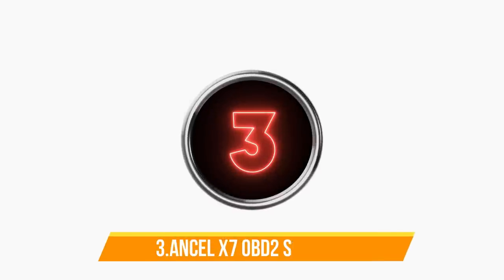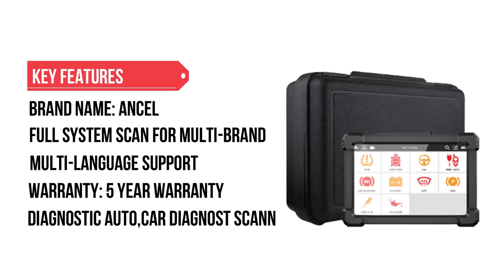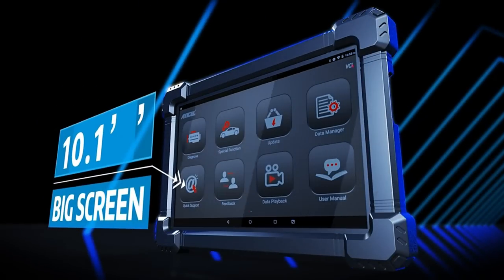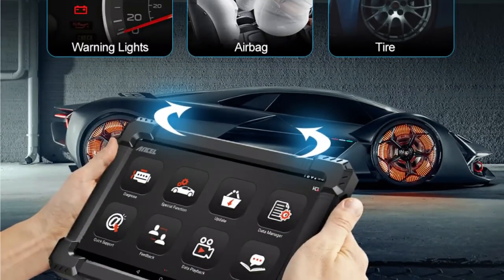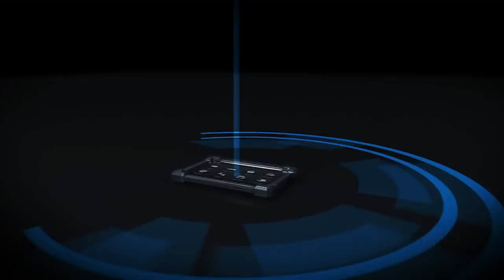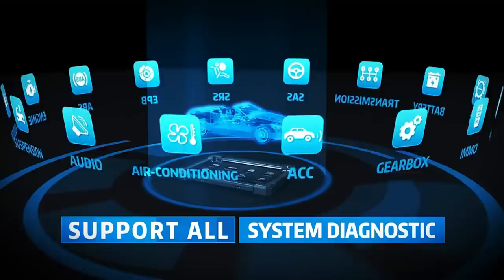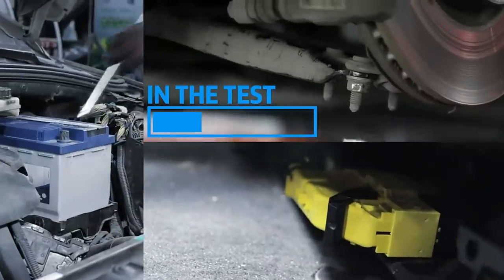Number 3: Ancel X7 Bluetooth OBD2 Scanner. The Ancel X7 Bluetooth OBD2 Scanner comes with full system plus 10 reset services to solve 98% of problems for your car. The diagnostics application enables a data link to the electronic control system of the test vehicle for vehicle diagnosis. The application performs functional tests and retrieves vehicle diagnostic information such as trouble and event codes and live data for various vehicle control systems.